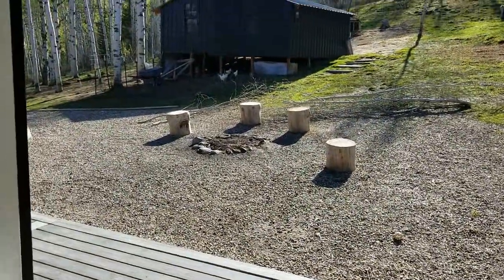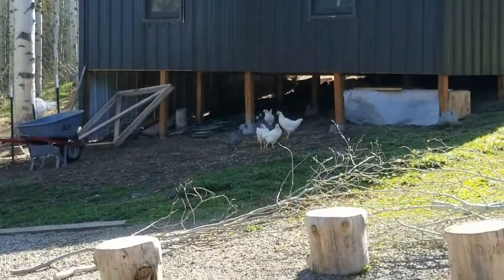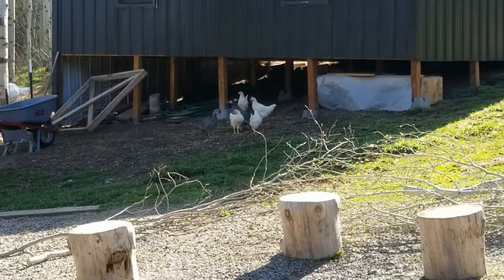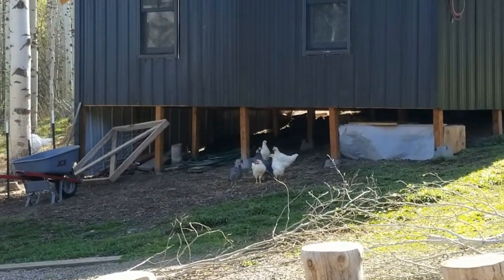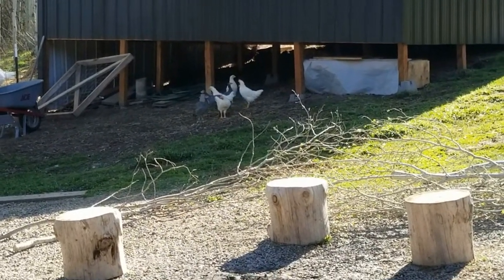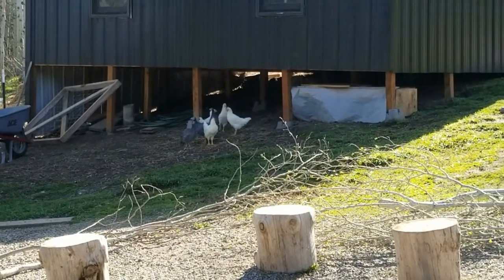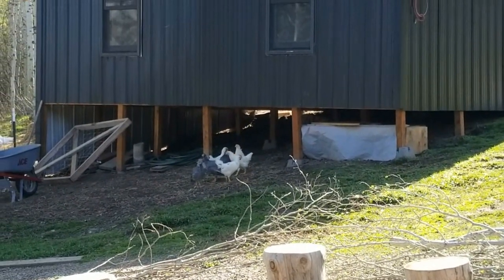Oh, the babies! We let them out last night for a little time outside and they went crazy — they took to it. My video is all weird but these guys are super happy being outside. Are you guys happy to be outside? The guineas sound so cool. Love them.